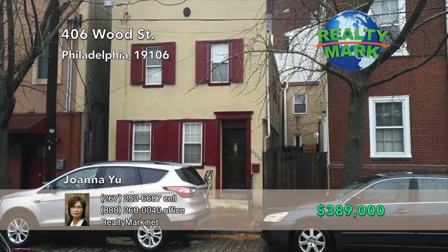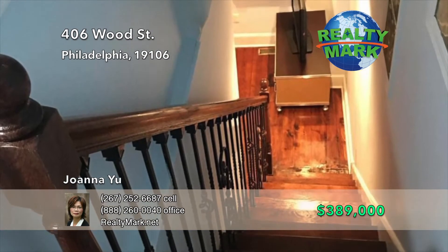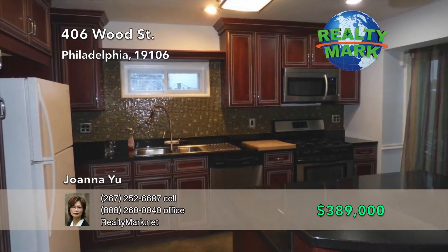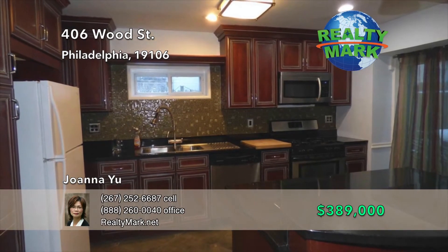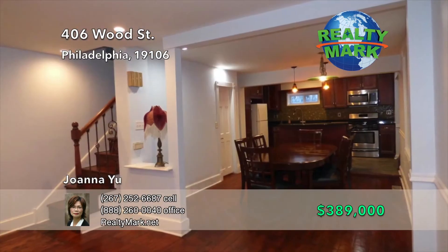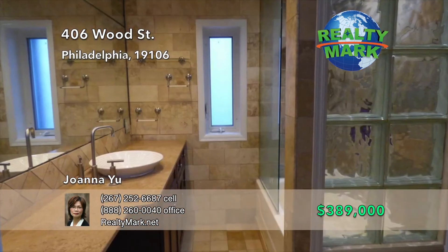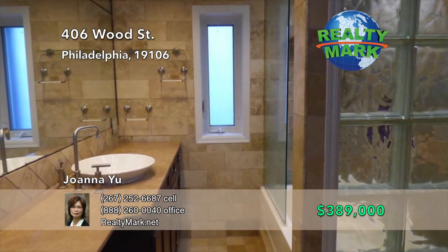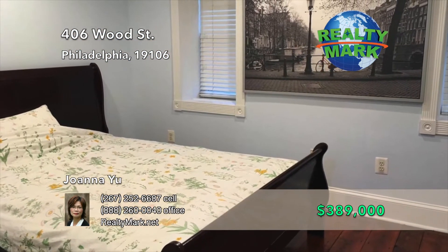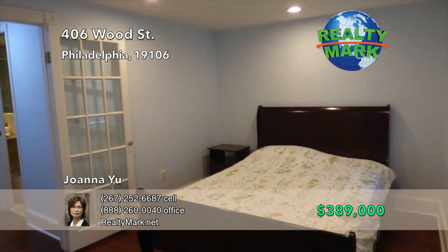Beautifully renovated historic single-family home in the heart of Old City. This charming historic home features two bedrooms and one bath with an open floor plan. Newer custom kitchen with granite countertops and stainless steel appliances. Huge two-level center island with a granite counter. Recessed lighting on the first and second floor. Refinished wood floors and crown moldings. Spacious living room and dining room. The second floor features a completely remodeled bathroom and two good-sized bedrooms. Conveniently located across from a park and close to all major highways. Call Joanna Yu for more information.